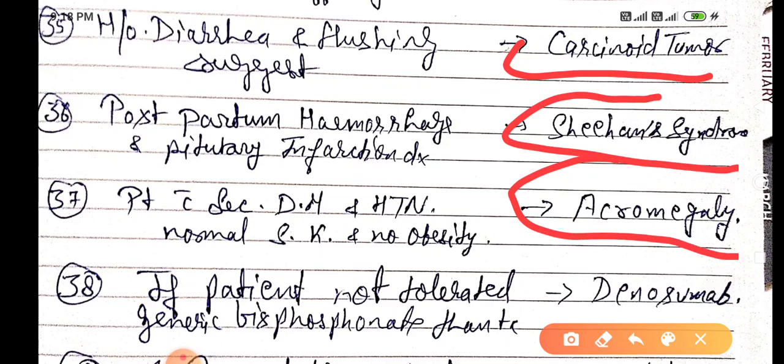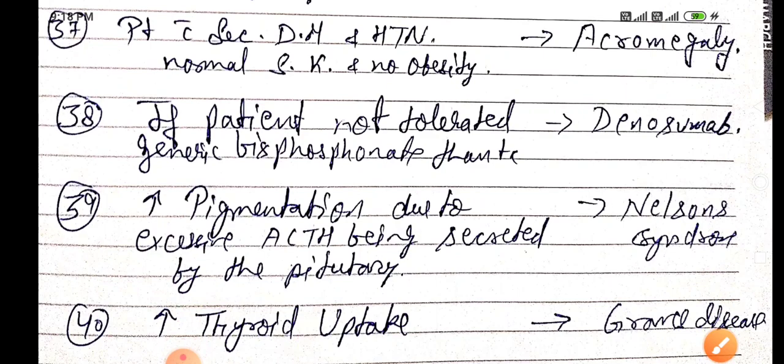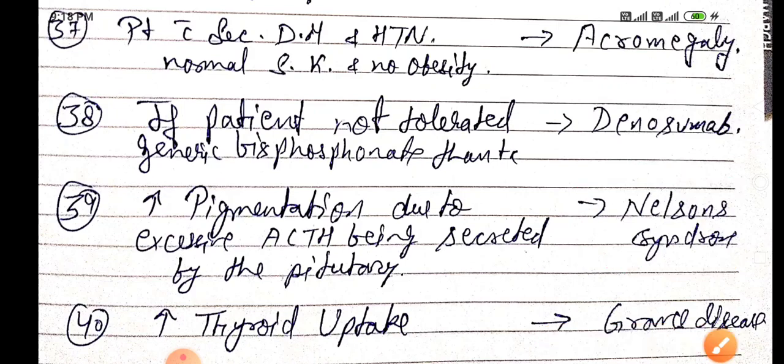If a patient does not tolerate generic bisphosphonate, then treatment is by denosumab. Increased pigmentation due to excessive ACTH secreted by the pituitary is known as Nelson's syndrome. Increased thyroid uptake is seen in Graves' disease.